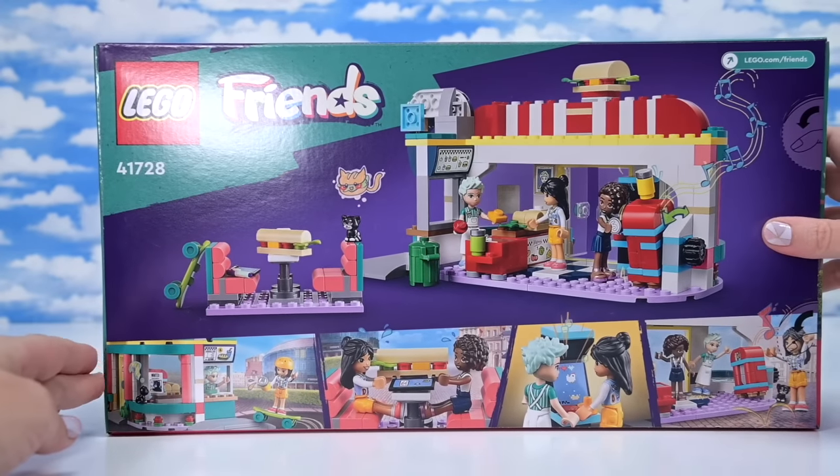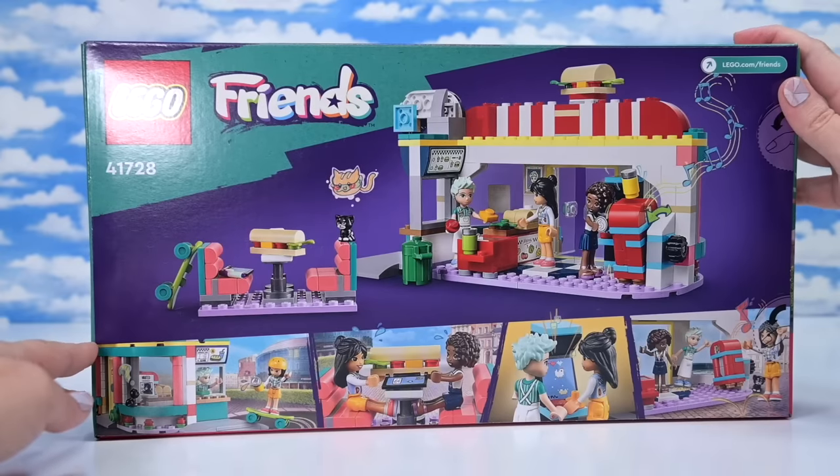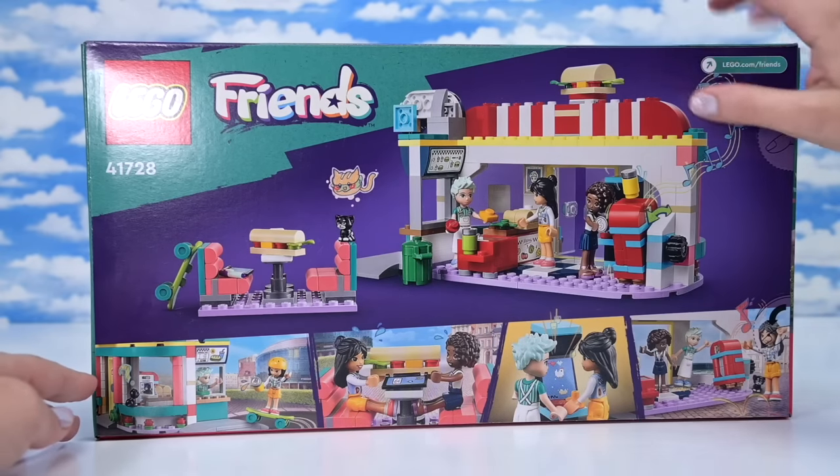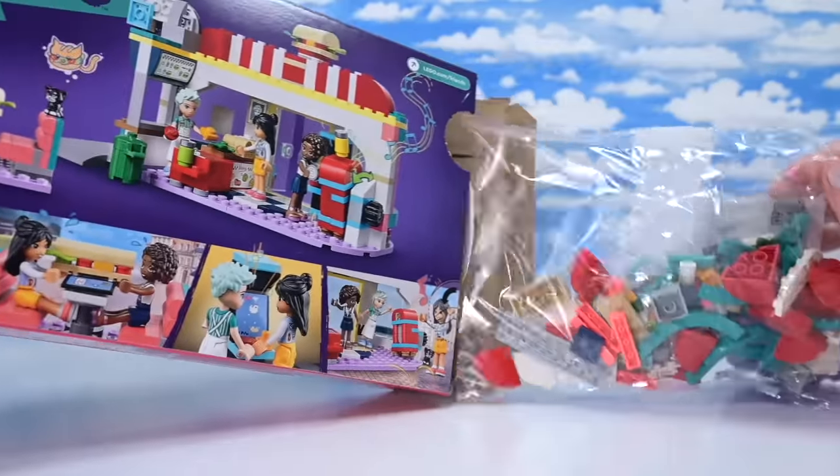We've had quite a few diners before in the Lego Friends theme — actually, not diners as such, but cafes and lots and lots of stuff like that. Oh, look at these little cats, like dreaming of being a cat burger. Oh, delicious! Maybe that's not what it means.